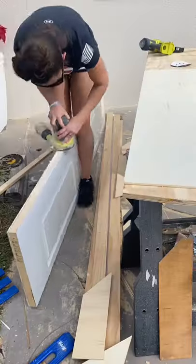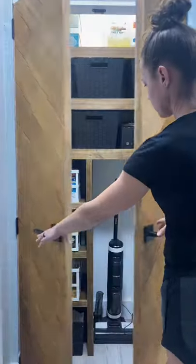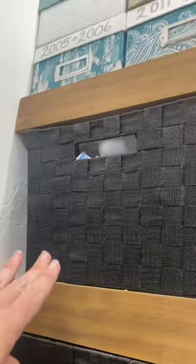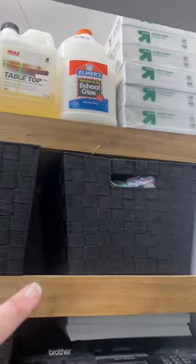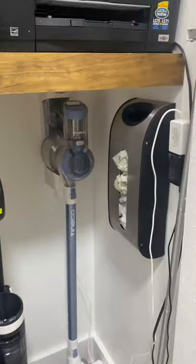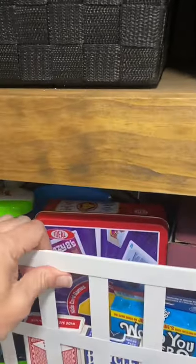I hated those bifold doors that always fell down, so I decided to make them into French doors. And after going through and organizing the entire closet, this is what it looks like now. All of the black storage containers I bought from Big Lots for $13, and the white ones I got from Lowe's. I love the fact that I can fit my vacuums in here now.